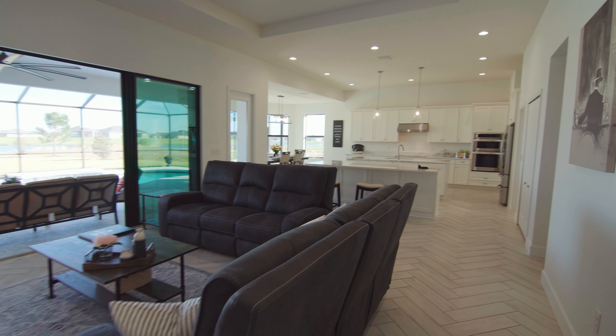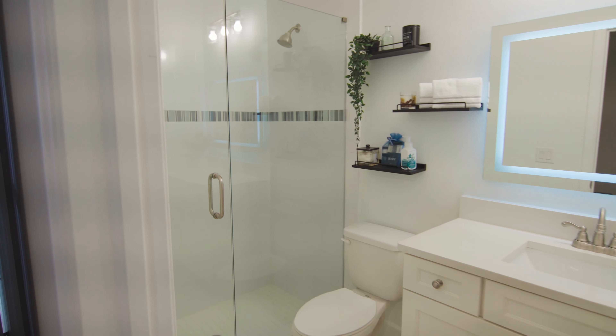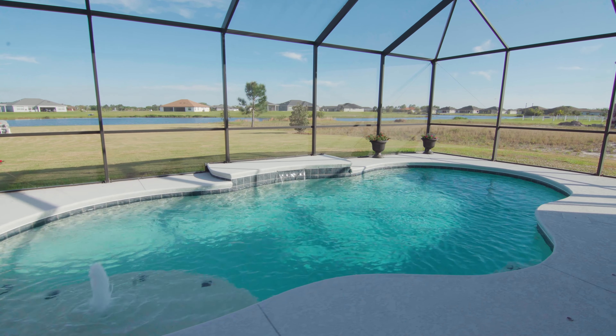It offers over 2,700 heated square feet and features four bedrooms, three and a half baths, a split three-car garage, a sparkling saltwater pool, and stunning water views.